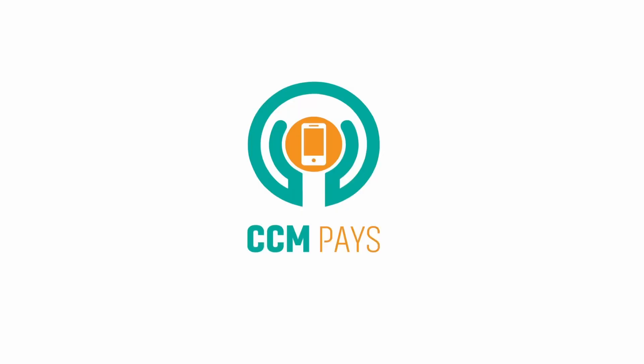And that reminds me, we have a sponsor. This Auburn Medical Group coverage of CES 2022 is brought to you by CCM Pays and the CCM Pays and RPM podcast, found at CCMPays.com.